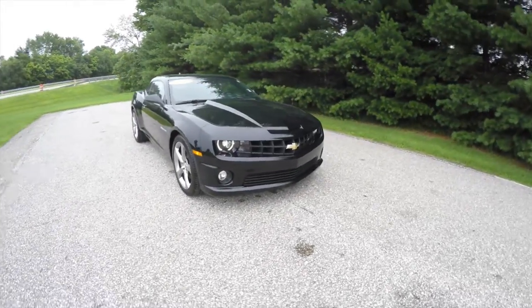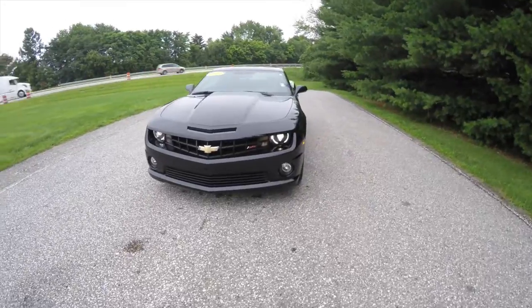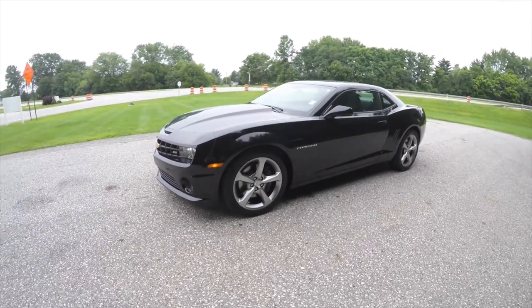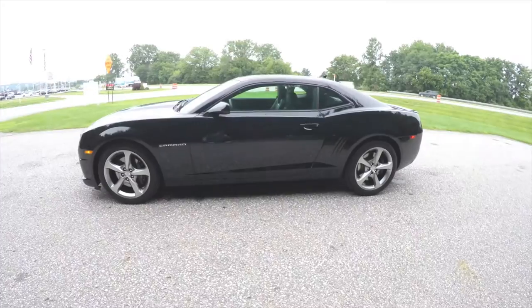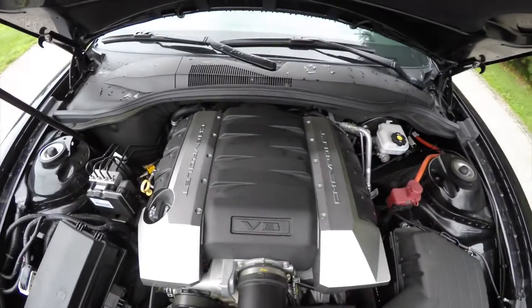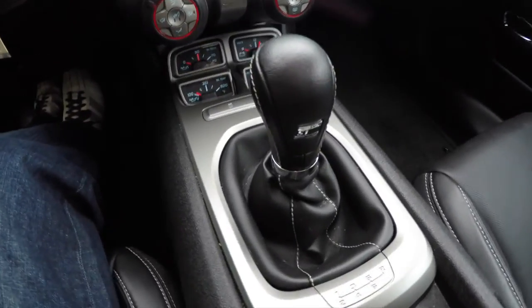Hello everyone, today we're going to take a quick walk around look at this 2013 Chevrolet Camaro 2SS. This Camaro is in black clear coat, has the ebony perforated leather interior, it is rear wheel drive, powered by an LS3 6.2 liter V8 engine with a six-speed close ratio manual transmission.